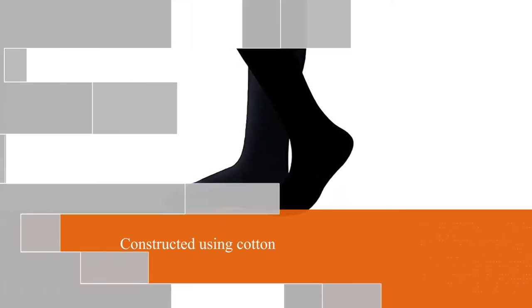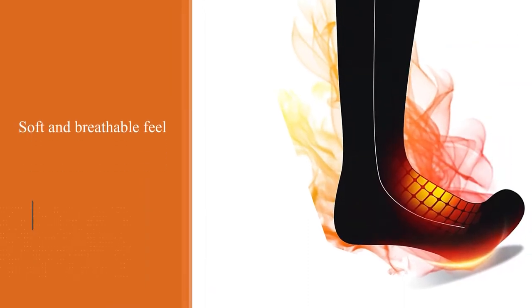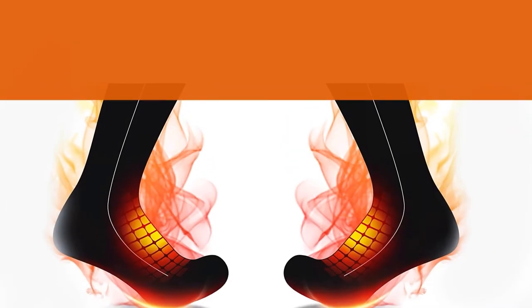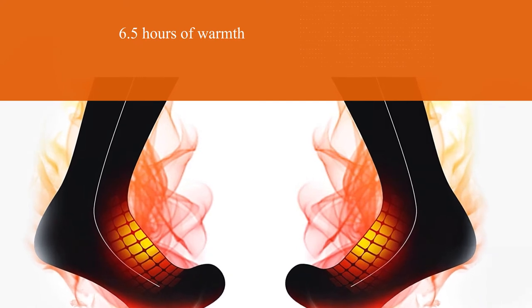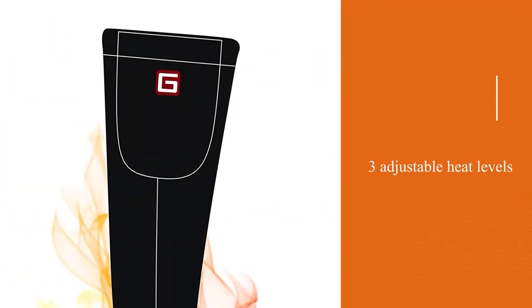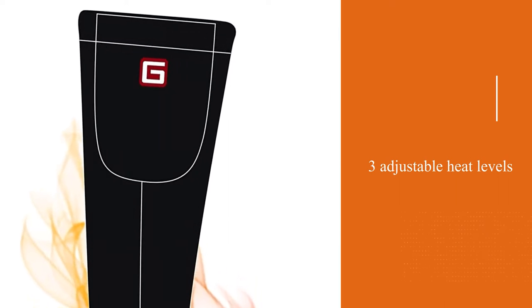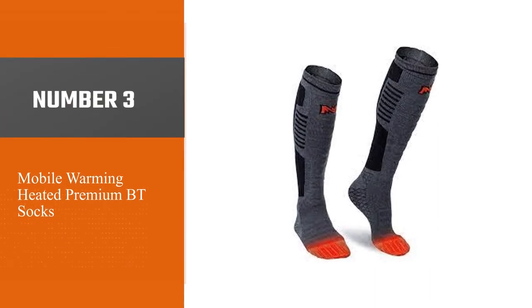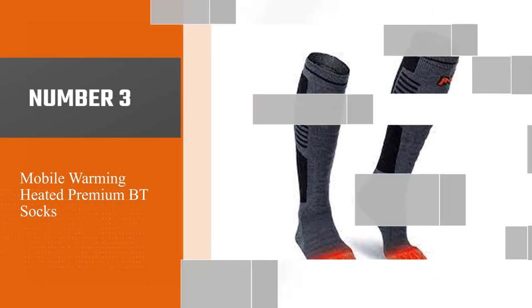They provide up to 6.5 hours of warmth and have three adjustable heat levels that warm up extremely quickly. The Autocastle heated ski socks are comfortable and durable, more than capable of keeping most feet warm this winter, while also being available at a budget-friendly price.